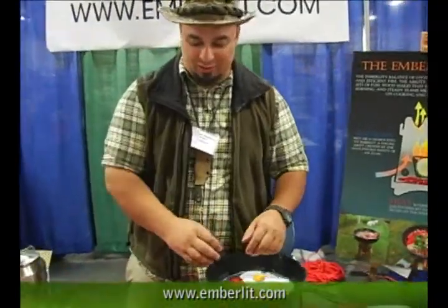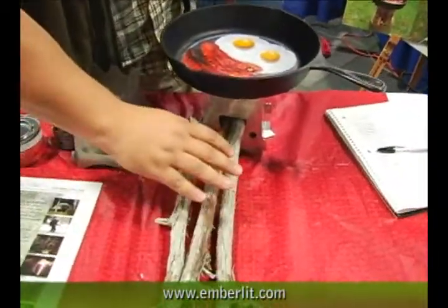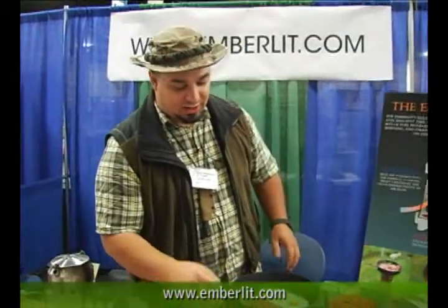With this, you get your stove going with a small bit of flame, a small bit of fuel, and then you put these large sticks in there. Because these sticks burn very evenly and consistently — because they're big, thick, heavy fuel — you get a very even and consistent flame. It gives you very quick burn times, very easy cooking, minimal maintenance, low smoke, low flame.